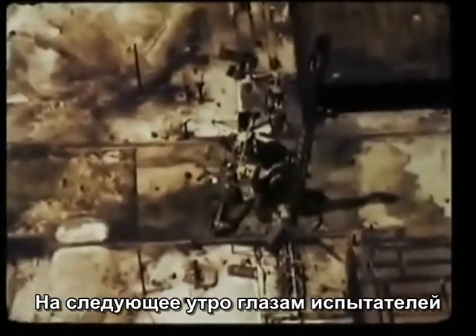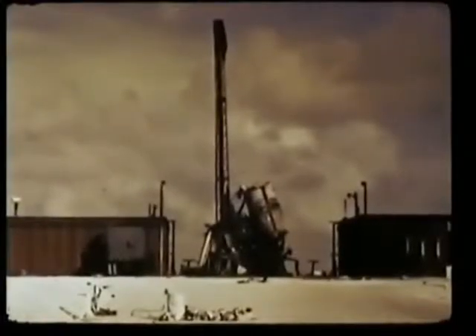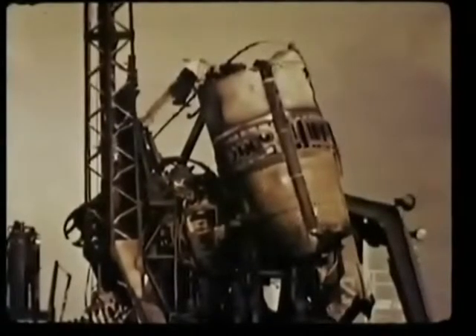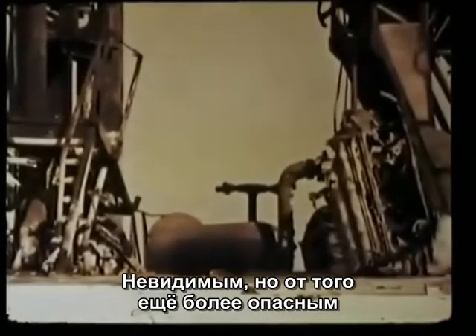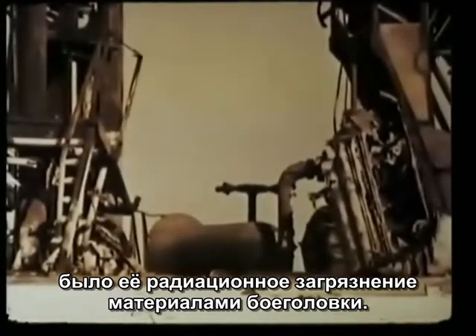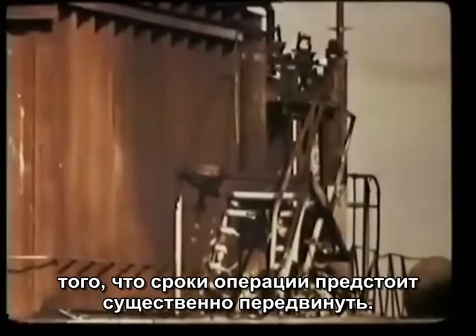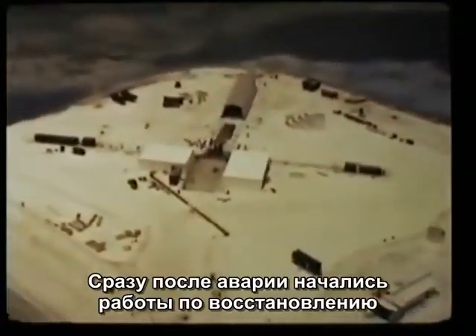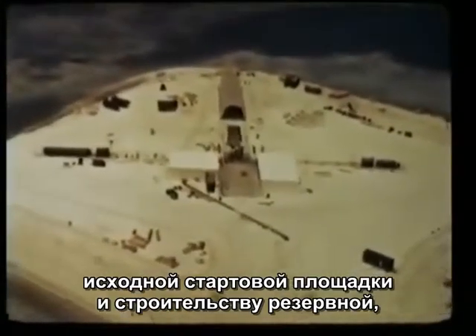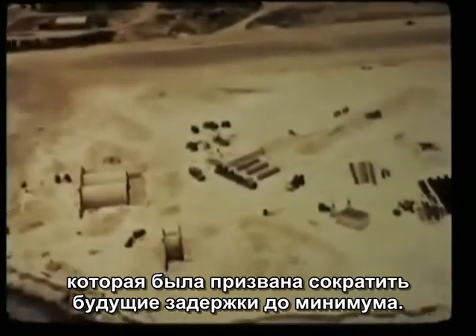Damage to the pad was extensive, as could be plainly seen next morning. Less visible but more dangerous was the long-life radioactive contamination of the pad area from the warhead. It was obvious that this would cause a significant delay in the operation. Work began immediately both on the repair of the original pad and on the installation of a second one as a backup against the sort of lengthy delay.